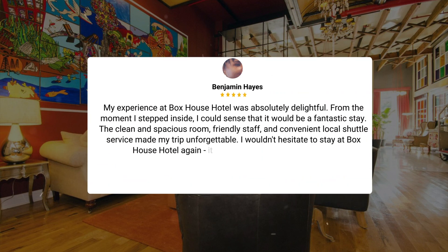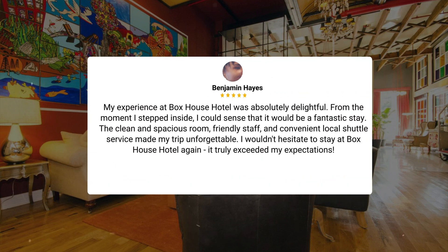My experience at Box House Hotel was absolutely delightful. From the moment I stepped inside, I could sense that it would be a fantastic stay. The clean and spacious room, friendly staff, and convenient local shuttle service made my trip unforgettable. I wouldn't hesitate to stay at Box House Hotel again. It truly exceeded my expectations.